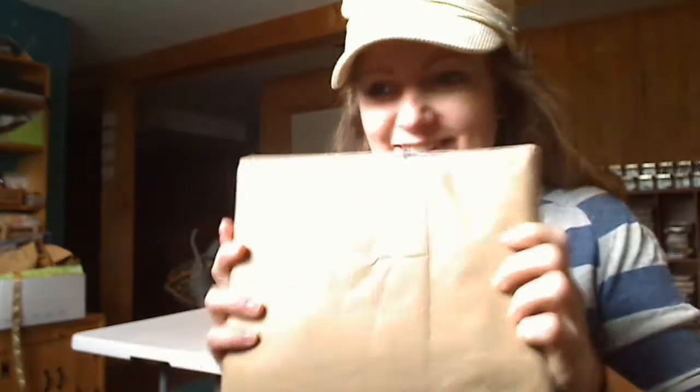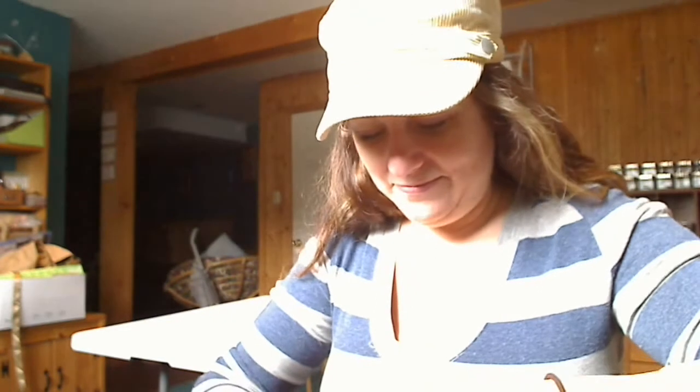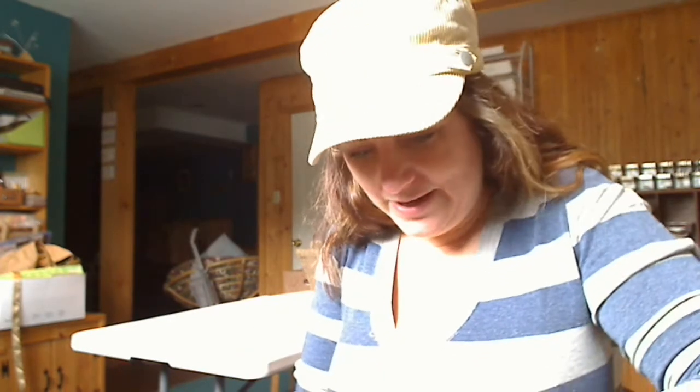Hi ladies, it's Tammy from dreamcreateandshare.blogspot.com. This is my second day in a row to do a video, but I got a package in the mail. A friend ordered me some Tim Holtz stamps and shipped them over to Canada for me so I could get them super quick, and they arrived today. I'm just going to open them up here and check it out.